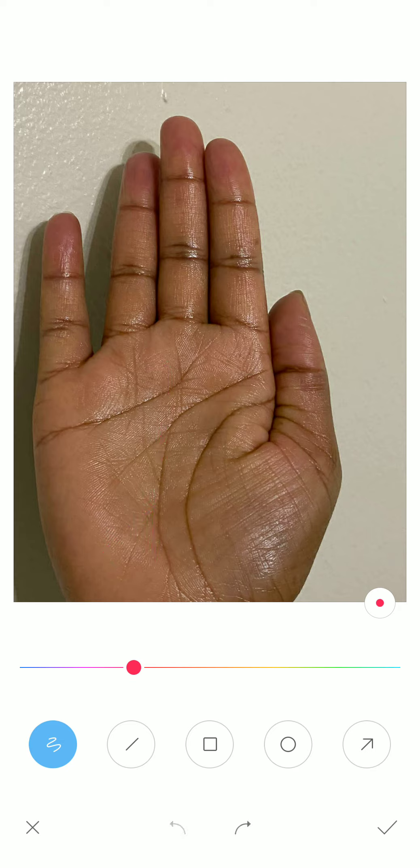Now let us discuss one more thing. You can see the Jupiter finger and the thumb. You may not clearly see it in this picture, but in your palm...